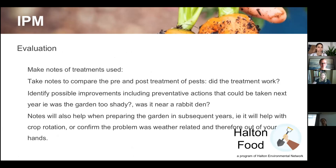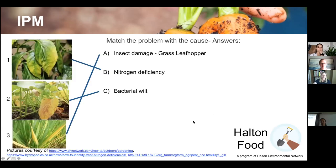For evaluation, take notes of your treatments — compare the problem beforehand with your post-treatment results. Did it work? Identify possible improvements: was your garden too shady, causing powdery mildew, or was it near a rabbit den? Always make notes. Now, the answer to the earlier plant quiz: number three was insect damage, number one was nitrogen deficiency, and number two is bacterial wilt, which is transferred by insects but caused by bacteria.